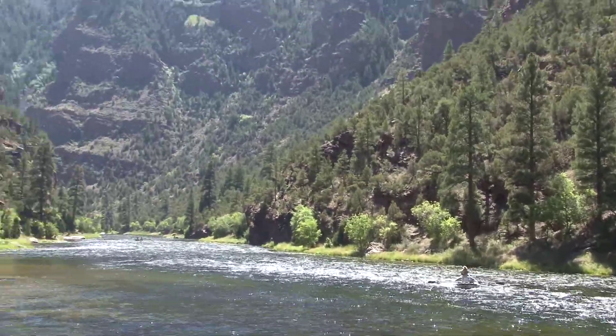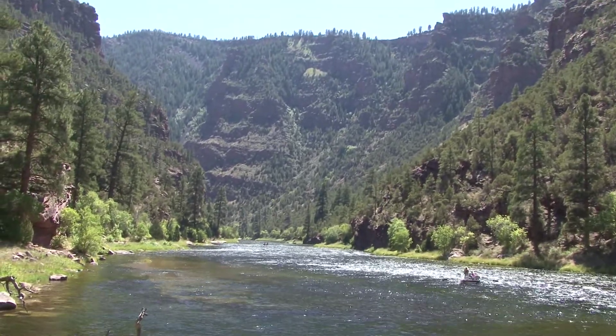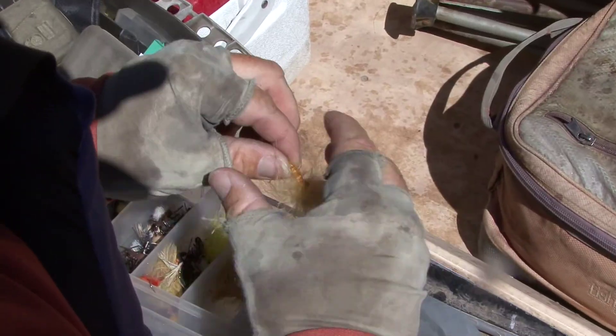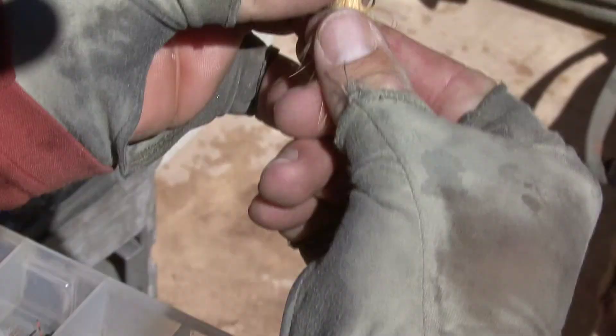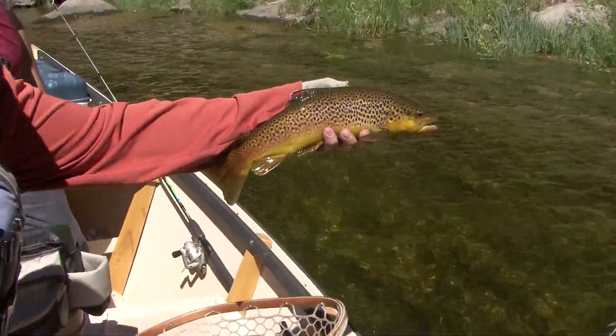The Green is loaded with food trout love, including jillions of tiny shrimp, aquatic insects, sculpin, and small fish. Getting the right imitation — size and color fly — is Ryan's job, and he's right on today. The fish can't stay off the small scud drifting just below the surface.